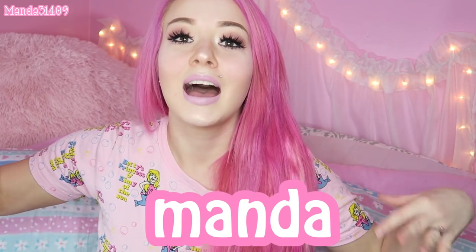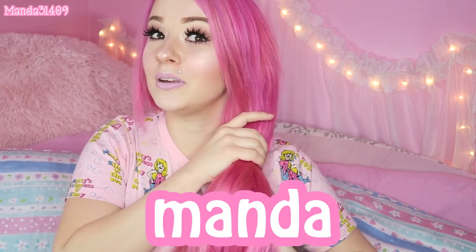Hey guys, so today I have a hair extension video for you. As you know, I colored my hair pink using Arctic Fox dye and I got a new set of extensions from VP Fashion — vpfashion.com. I will leave the link in the description box below and I have a coupon code for you: use code 'manda', just my name all lowercase, for $10 off your purchase from VP Fashion.